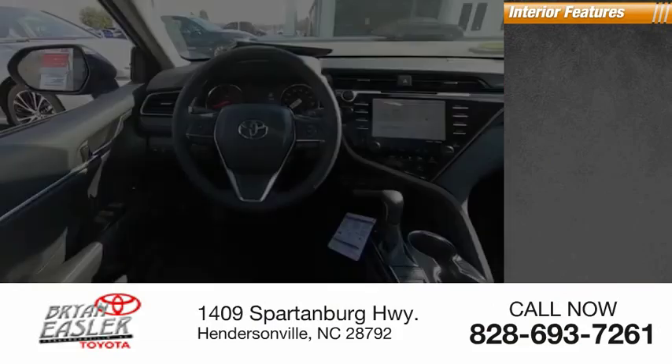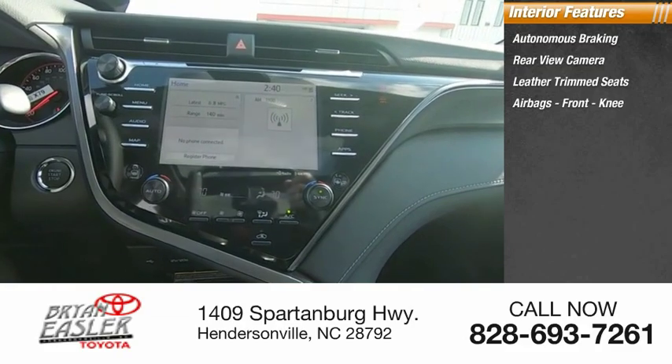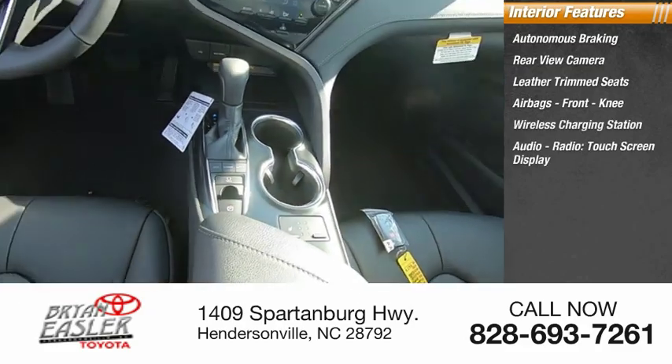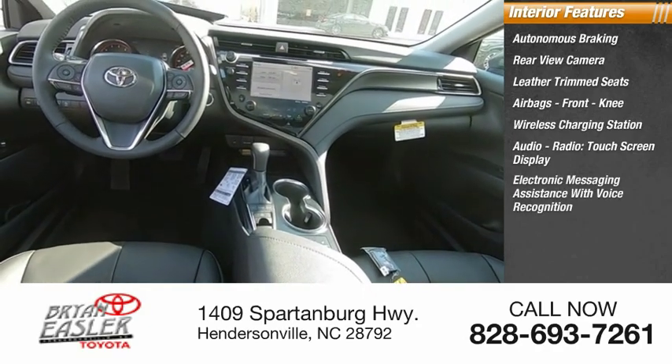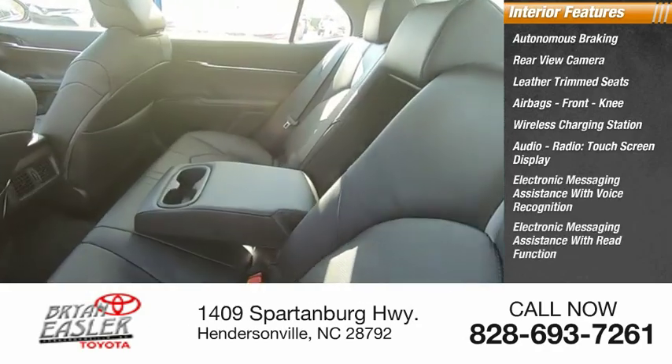Inside you'll find autonomous braking, rear view camera, leather trim seats, airbags, front knee airbag, wireless charging station, audio radio, touchscreen display, electronic messaging assistance with voice recognition, and electronic messaging assistance with read function.